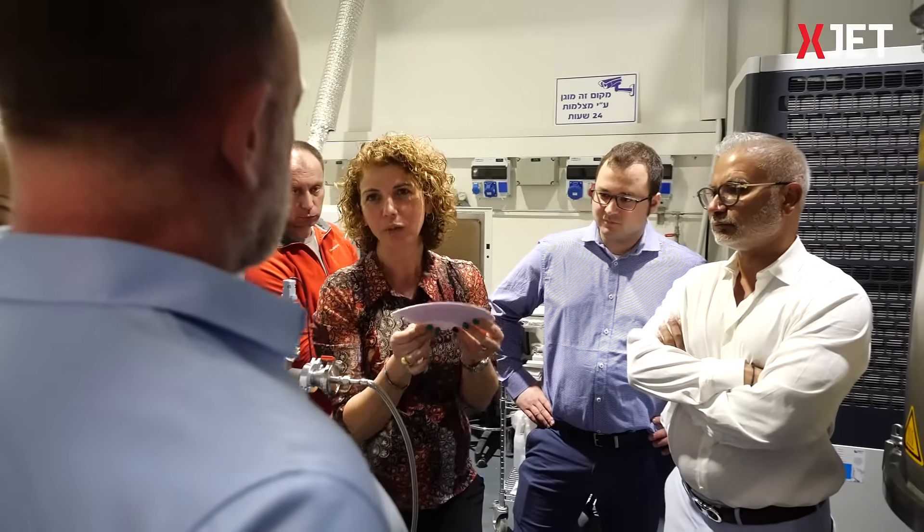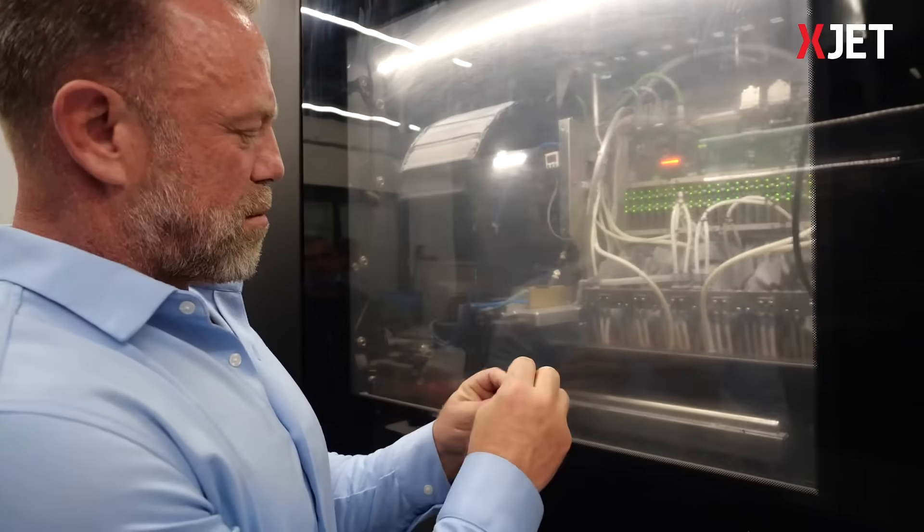The main decision driver for us to choose X-Jet technology is the science, the physics, behind the technology itself. We were really intrigued with the technology, and then sending some sample parts to X-Jet — when they actually came back, that was the eureka moment.